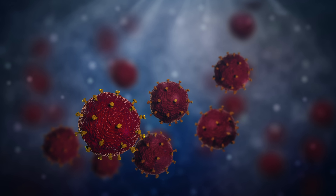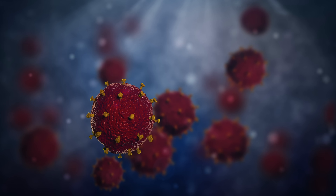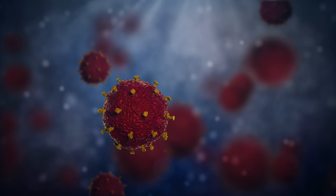On airplanes, we're really concerned with viruses like coronavirus, Ebola, influenza, and norovirus — those are the big ones.